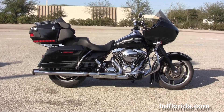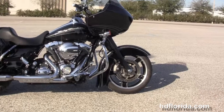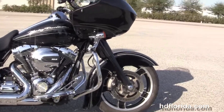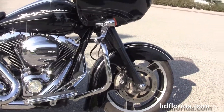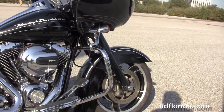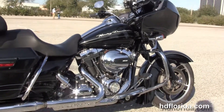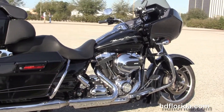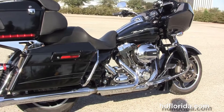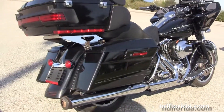This Road Glide Custom starts out front with the four-piston Brembo calipers, the floating rotors, the black five-spoke cast aluminum wheels, and the upgraded drop-down front fender and blacked-out front forks, a chrome engine guard, rubber-mounted air-cooled Twin Cam 96 cubic inch engine with six-speed transmission and the upgraded newer air cleaner cover.